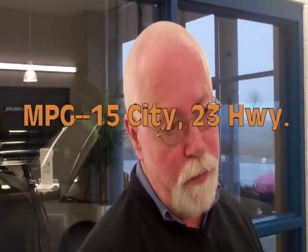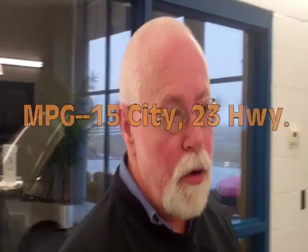A lot of people don't realize how good the fuel mileage is on a car like this. The mileage is 15 in the city and 23 on the highway. Actually, a lot of people get even better fuel mileage than that on the road — they get real good mileage.